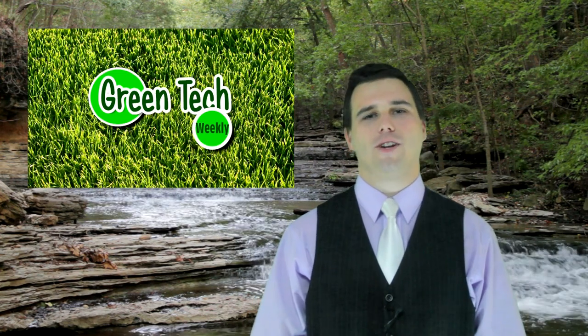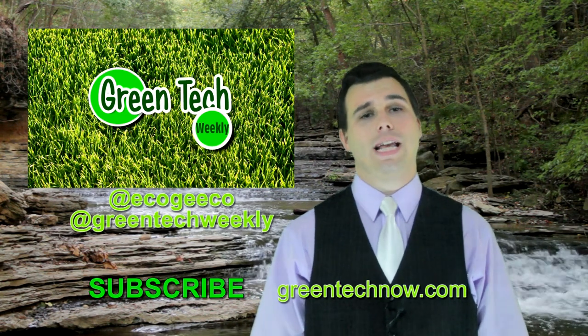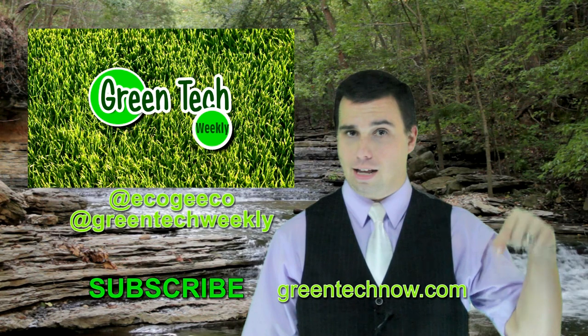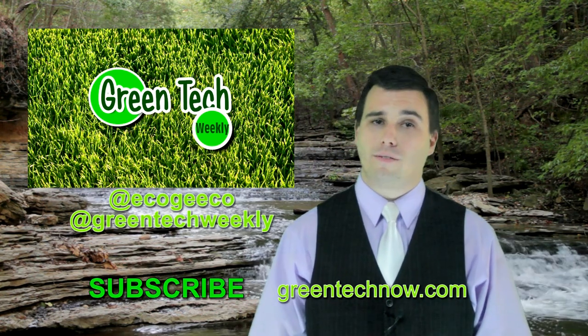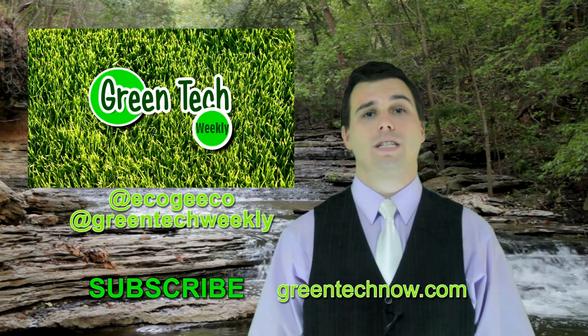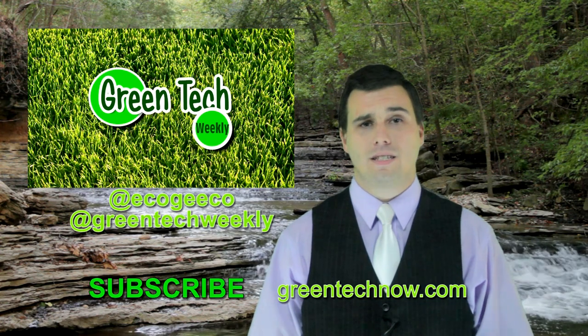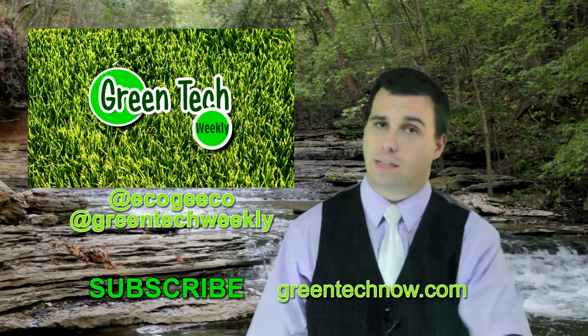That's our show! We hope all of our new viewers like it. If you want to know more about anything that was in today's show, you can hit the link below at greentechnow.com. You can follow me on Twitter at Eko Geeko, and follow the show on Facebook — just search for Green Tech Weekly. If you hit the subscribe link on our YouTube channel, you can see past shows and some interesting stuff. I want to thank everyone for watching, and remember to rethink it green.